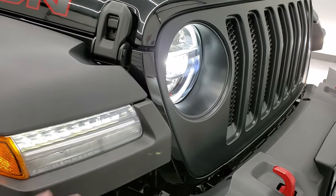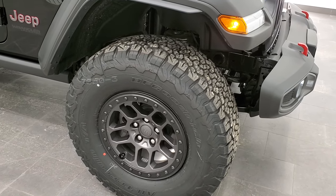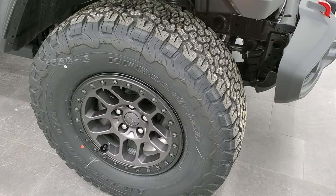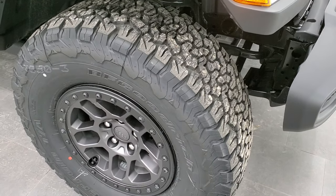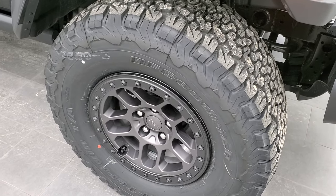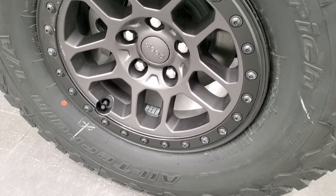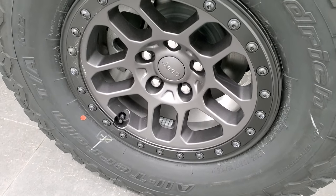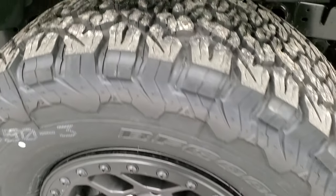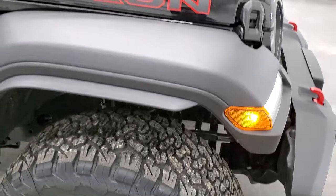You also get the LED lights in the fenders. Now if you thought this thing has some pretty crazy tires for being brand new — we didn't do this, this came from the factory like this. This is the Xtreme Recon 35 inch tire and wheel package. It's got 17x8 beadlock capable factory rims and it also comes with the BF Goodrich All-Terrain TA KO2 LT315/70R17 tires — a pretty aggressive all-terrain tread pattern.